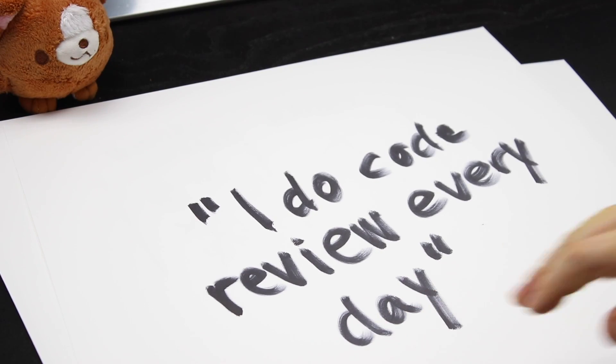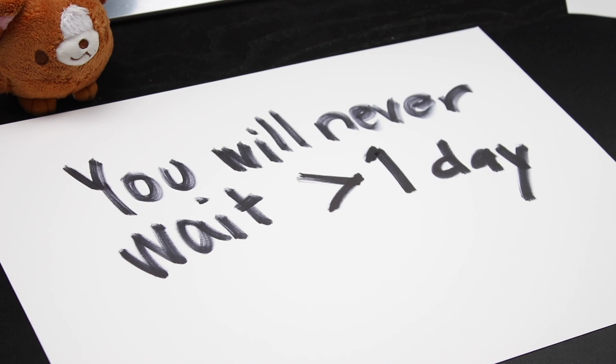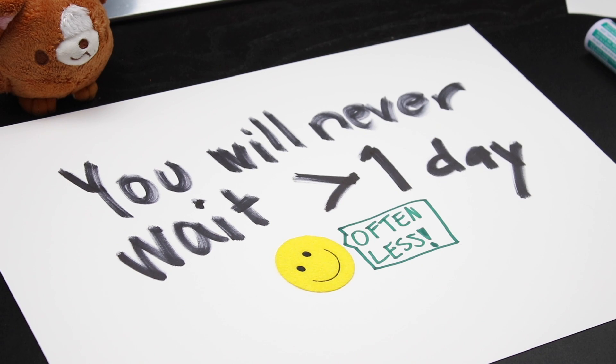You avoid the case where you just don't write unit tests out of lethargy, but it also allowed us to skip unit tests for the cases where the cost was simply too high. Going back to the pull request case — the working contract we decided upon was: 'Code review every day.' That means you realistically will never have to wait more than a day for your code review to be completed, and often a lot less because everybody reviews all the time.